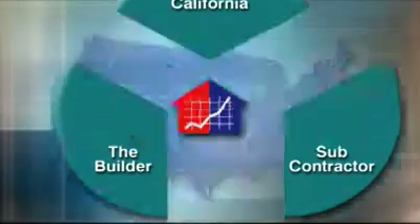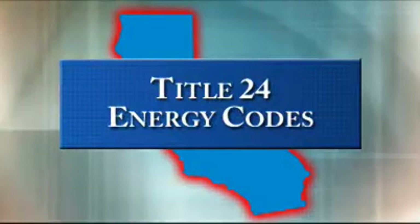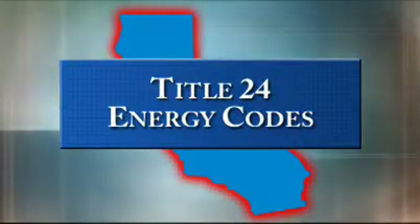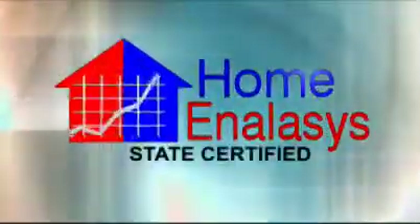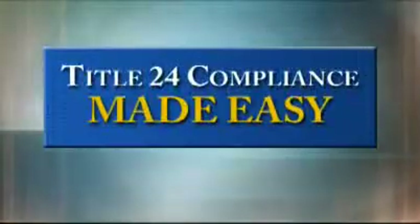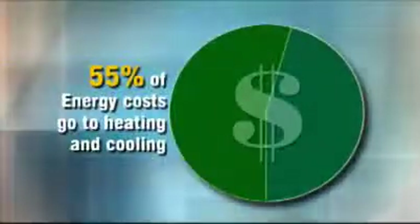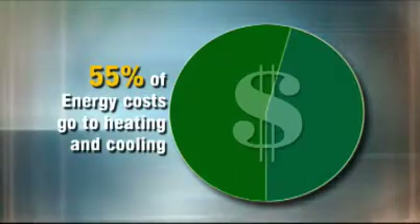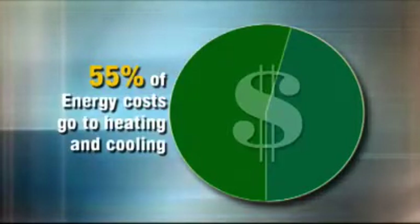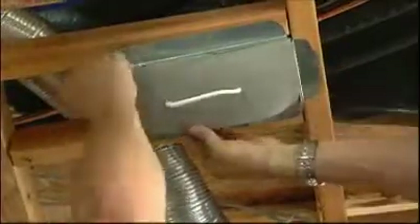As you know, California Title 24 regulations mandate big changes in certain building practices that save energy. The plan is good, but getting the necessary state certification can be a headache. Home Analysis makes Title 24 compliance easy. Here's how it works. Energy losses due to air conditioning issues are the largest single source where consumers can save money. As a result, Title 24 includes language for testing all new ductwork installations.